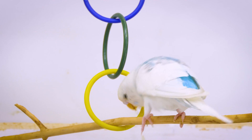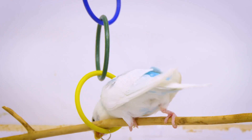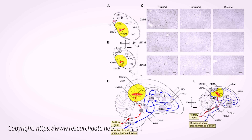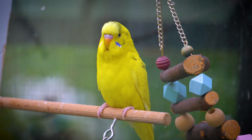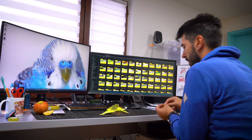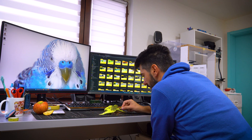Budgies show remarkable learning abilities, especially in vocalization and mimicry. This skill is supported by an area in their brain known as the song system, which comprises interconnected nuclei that control and learn song patterns. The plasticity of the budgie brain allows them to imitate sounds from their environment, including human speech.